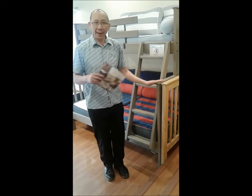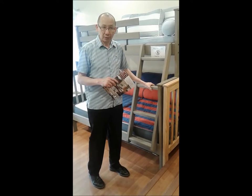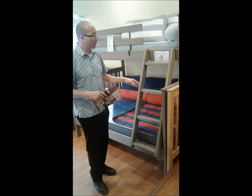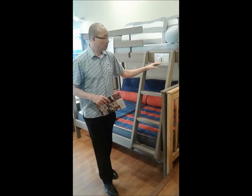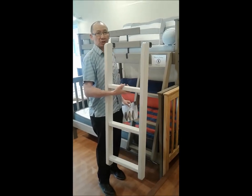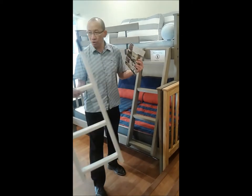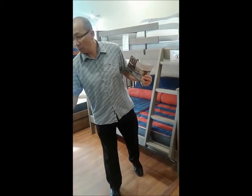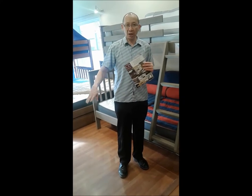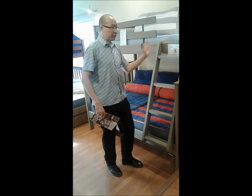Going back to the mission model — it comes with a ladder. If you go with single/single, double/double, or queen/queen, you don't need an angle ladder; you can go with a vertical ladder, which is more space-efficient. You could still get an angle ladder — the catalog always shows the angle ladder going to the floor — but you can switch to the vertical ladder at no charge.